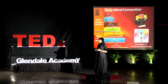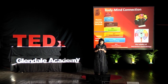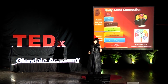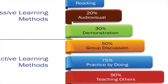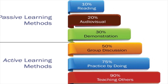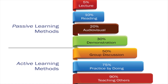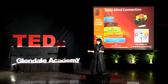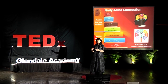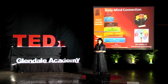Moving on to B — the body-mind connection, which is very essential. We need to understand that movement actually embeds learning. We can see how active learning methods increase retention compared to passive learning methods. Brain-motor areas benefit from multimodal activities because they link the visual, tactile, spatial, and auditory skills. Interactive learning utilizes the body much more than a sedentary experience. When kids are in front of a screen, it's a very passive experience — but interactive learning is not, and that's an advantage we have.